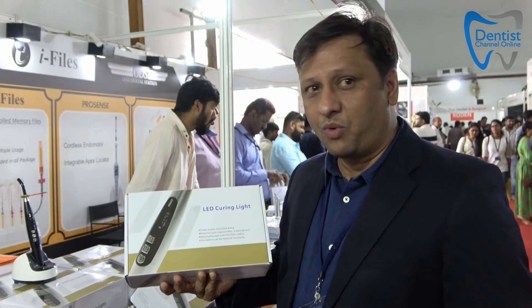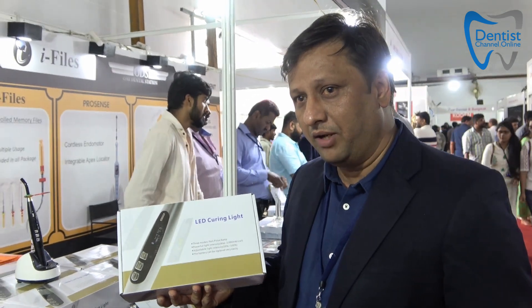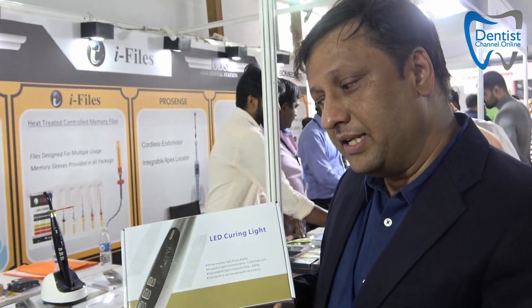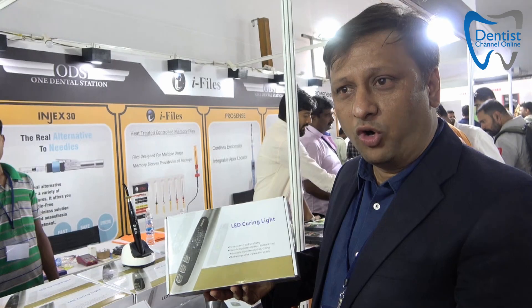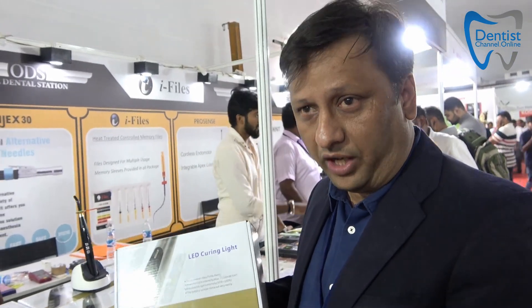This is one of our unique range of products called LightQ. Though it is available in different specifications, we cater to something in which the modes can be adjusted, the intensity can be varied, and light intensity can be adjusted. The battery can also be replaced. It has an adjustable mode which is very unique, all being retailed for a very small price in the range of five to seven thousand only.